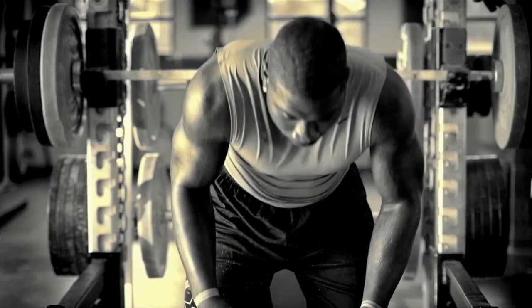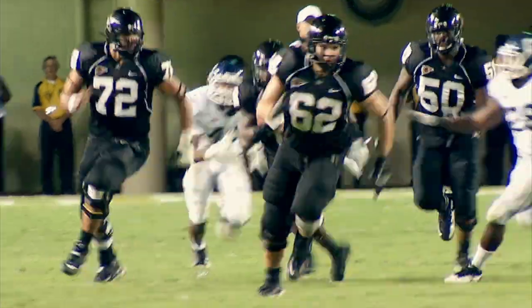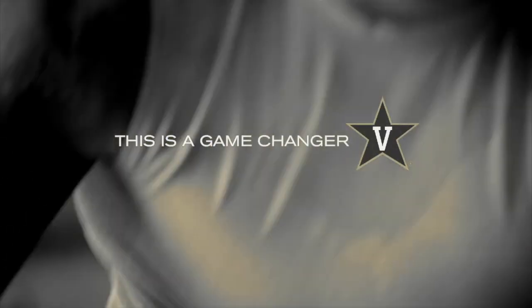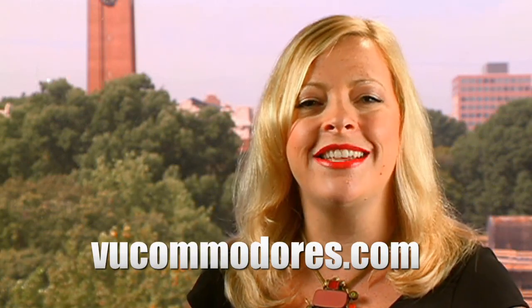Are you ready to anchor down? Commodore football season is underway — check out the newest promotion for the Commodore Nation. A game changer. You can watch a longer Commodore video and buy game tickets on VUCommodores.com. For ViewCast, I'm Amy Wolf.